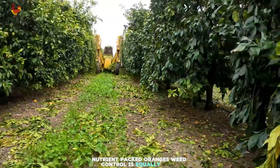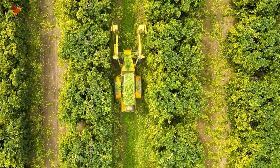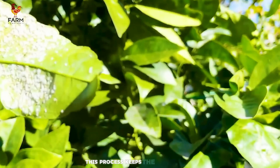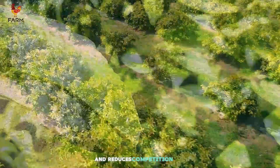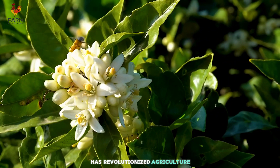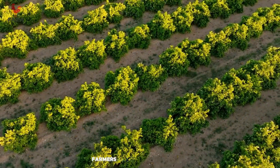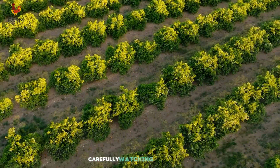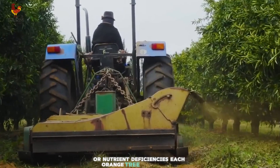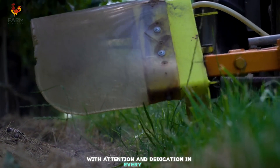Weed control is equally vital. Automatic weed trimmers buzz around the tree bases like loyal companions, swiftly clearing away competing plants. This process keeps the soil aerated and reduces competition for nutrients. The presence of modern machinery has revolutionized agriculture, making every task more manageable and efficient. Farmers also conduct regular inspections, carefully watching for signs of pests or nutrient deficiencies. Each orange tree is cared for as if it were a cherished child, with attention and dedication in every step.